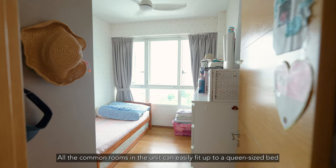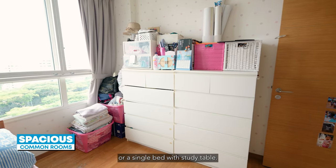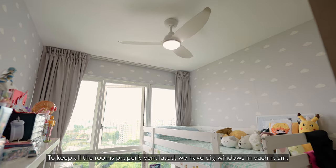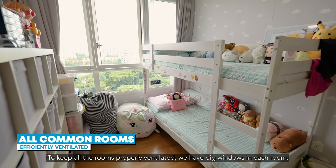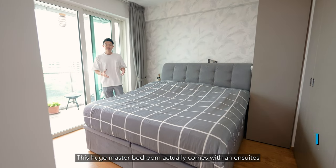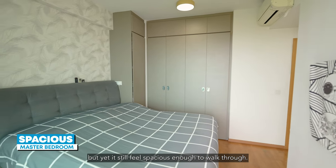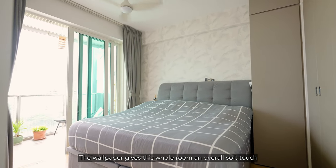All the common rooms in the unit can easily fit up to a queen-size bed or a single bed with a study table. The kids' room has this cute wallpaper that your kids will surely love. To keep all the rooms properly ventilated, we have big windows in each room. This huge master bedroom comes with an ensuite, and the owner has placed a king-size bed with built-in storage, yet it still feels spacious enough to walk through.